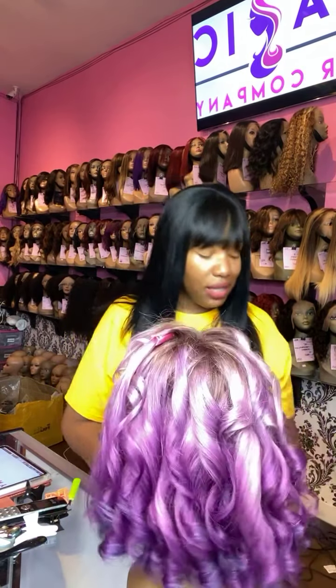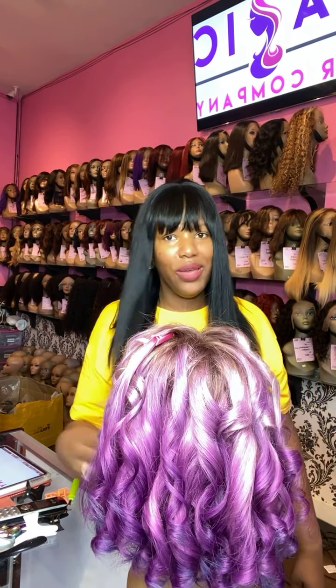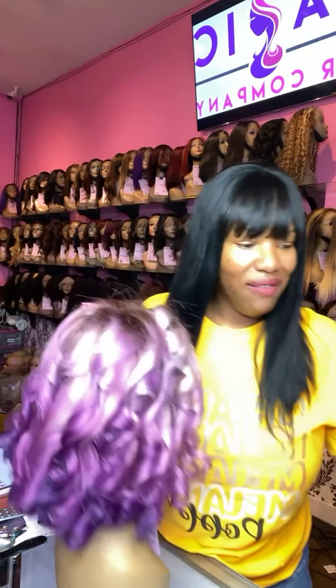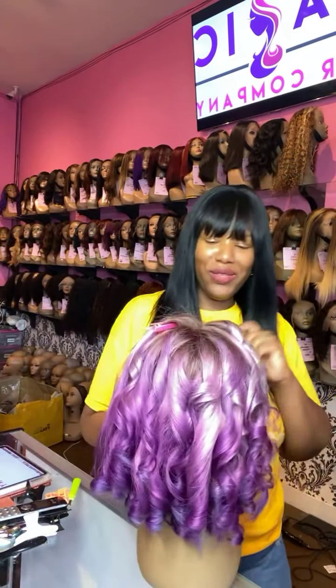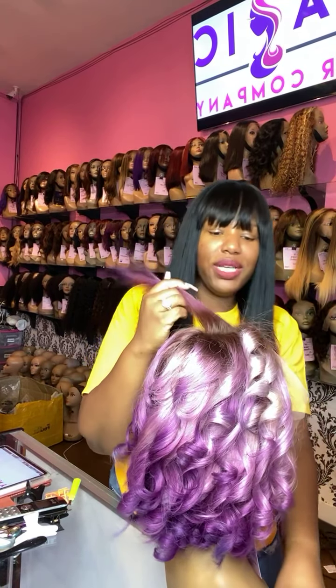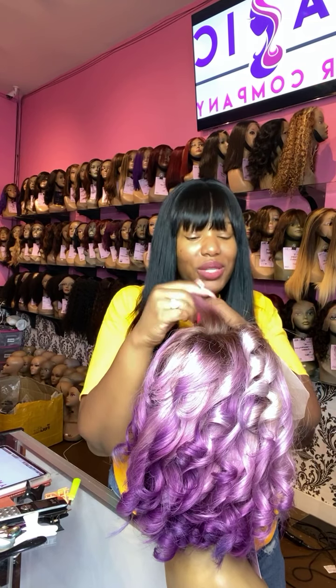We also do in-store custom coloring. If you are looking for a specific color of wig — whether it's purple, pink, or like the wig I currently have on, jet black — we can do that for you here at Magic Hair Company. All of our wigs are glueless so you don't have to glue them down.